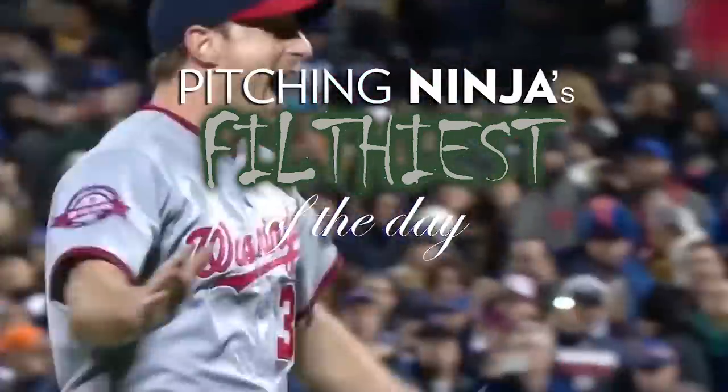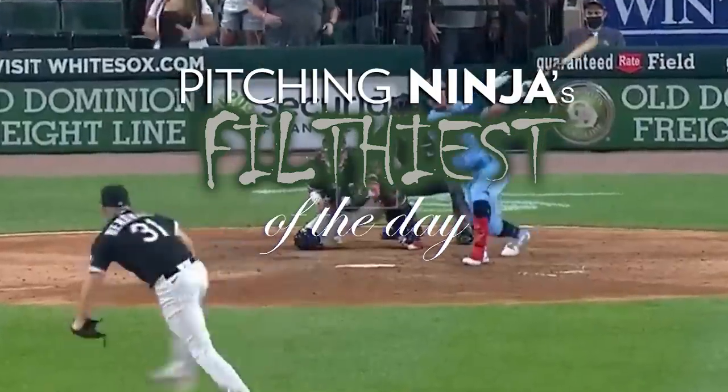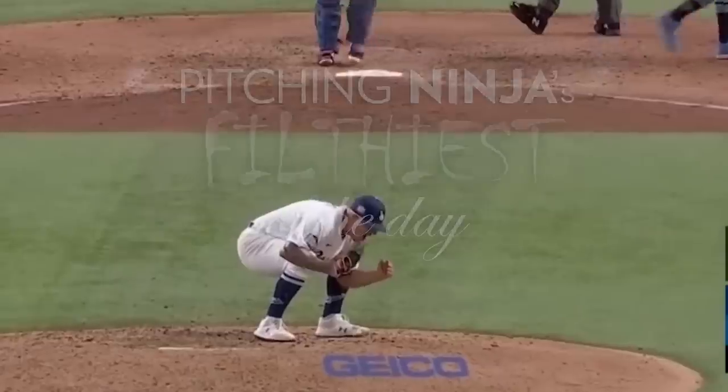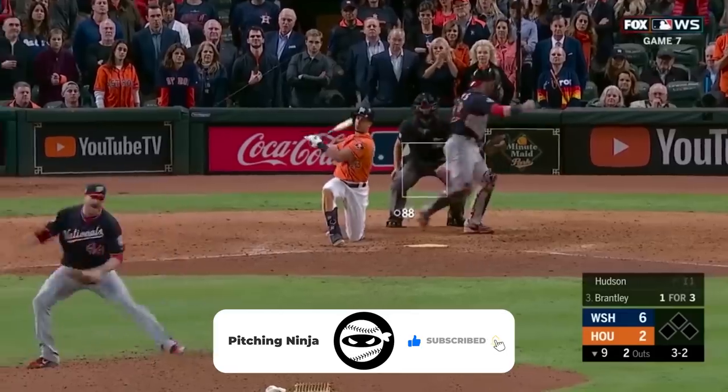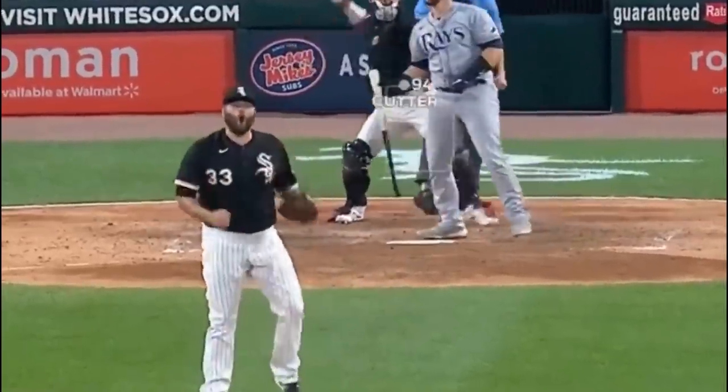Hey everybody, welcome back to another Pitching Ninja's Filthiest Pitches of the Day. Remember, before we get to those pitches, hit that subscribe button. Join Ninja Nation, you'll never regret it. Hit subscribe right now, and without further ado, here are my Filthiest Pitches of the Day.